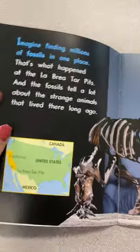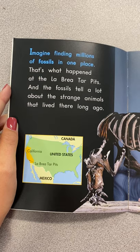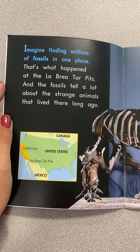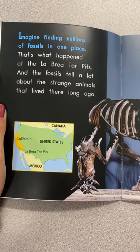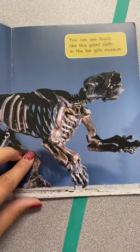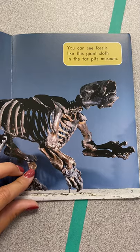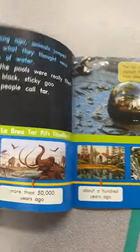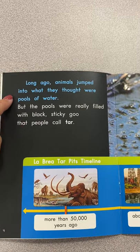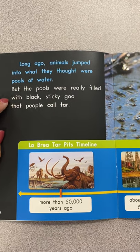Okay, there's big pages. Imagine finding millions of fossils in one place. That's what happened at the La Brea Tar Pits, and the fossils tell a lot about the strange animals that lived there long ago. Here it is in California. You can see fossils like this giant sloth in the Tar Pits Museum. Long ago, animals jumped into what they thought were pools of water, but the pools were really filled with black sticky goo that people call tar.